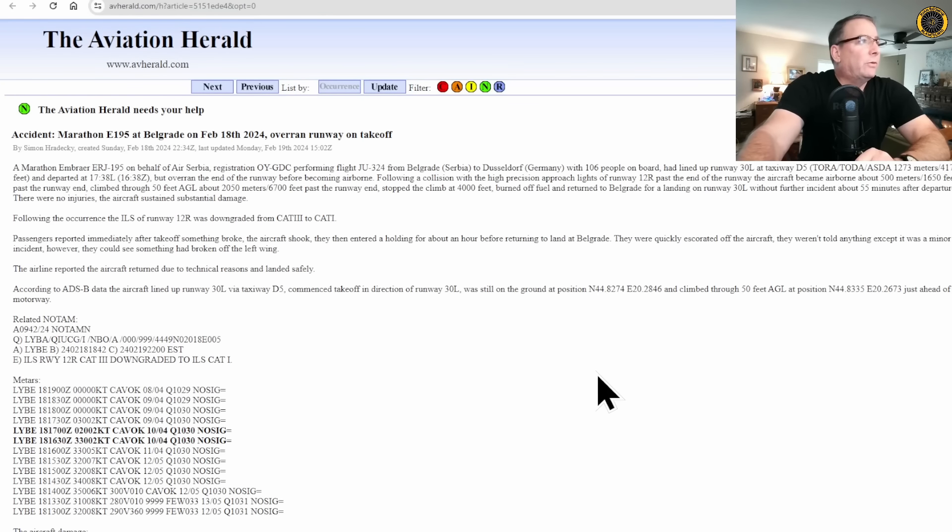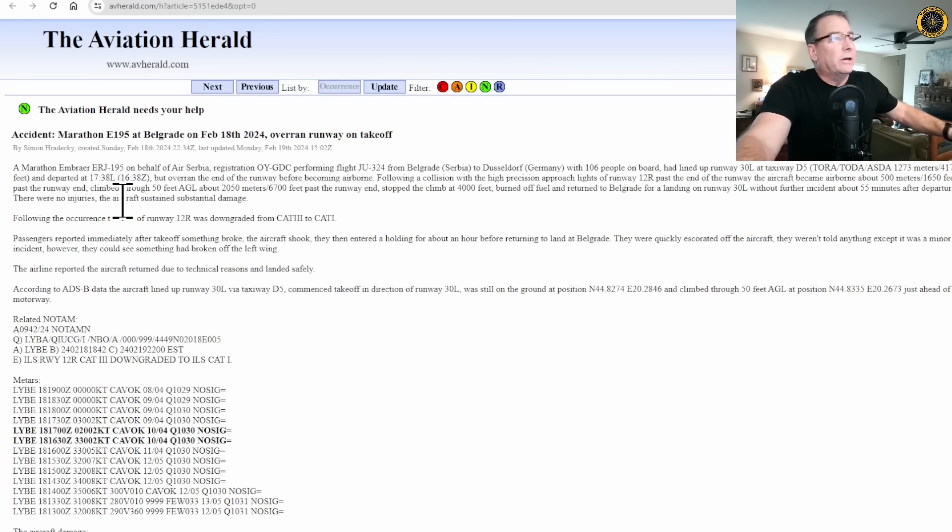First, let's start with Simon Radecki's Aviation Herald. A Marathon Embraer ERJ-195 on behalf of Air Serbia, performing flight number 324 from Belgrade to Dusseldorf with 106 people on board, had lined up runway 30L at taxiway Delta 5, which only leaves about 4,175 feet of runway, and departed at 1638Z.